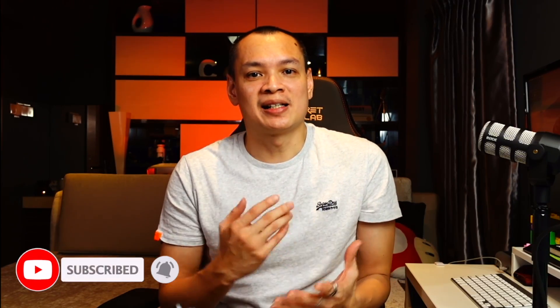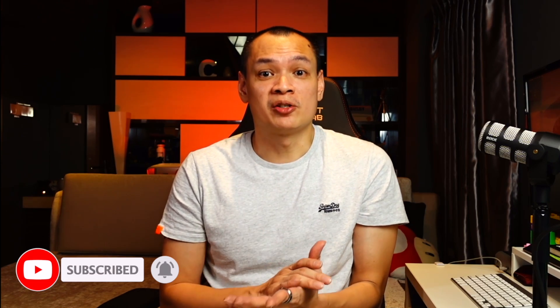If this content is something that you enjoy, please click on the subscribe button and the notification bell. It also helps me build future content if you leave your thoughts in the comments below.